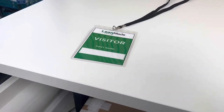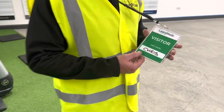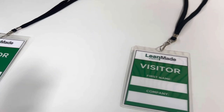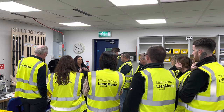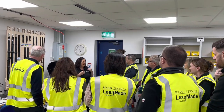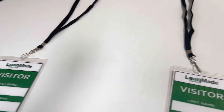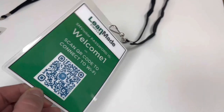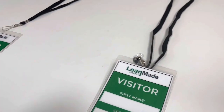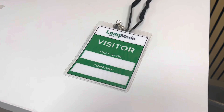Another really good example of 'Fix What Bugs Us' is this lanyard we use for lean tours. We just had the first name on there at first, then we improved it again because it really bugged us — several companies come on a tour on the same day and we weren't clear on what person was with what company. So we improved it again. Then on a tour last week somebody asked what the wi-fi password was, so we put the answer on there as well. Every time something bugs us, we stop and fix it there and then. It's a really powerful concept.